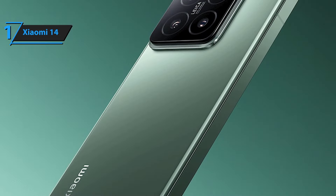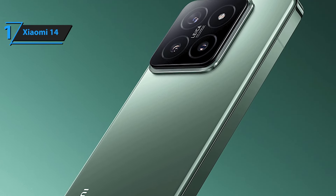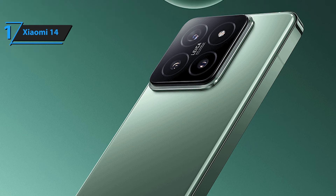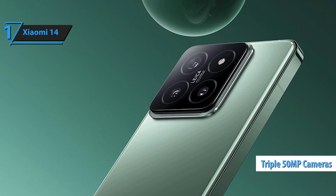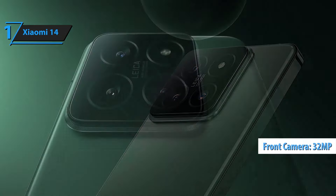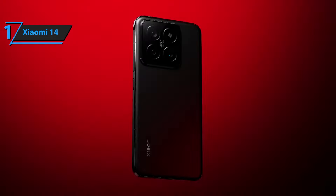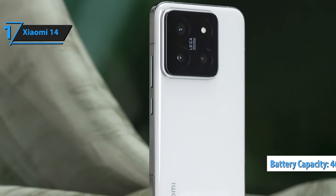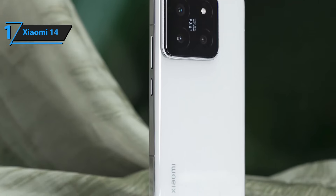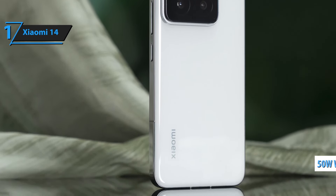The 6.36-inch Full HD Plus display with a 144Hz refresh rate delivers stunning visuals and ultra-smooth performance. Whether you're gaming, streaming, or browsing, enjoy every detail in vibrant color and clarity. Capture every moment with the 50MP Triple Pro Leica camera setup. From high-resolution photos to wide-angle landscapes and detailed close-ups, the Xiaomi 14 offers exceptional photography capabilities for all your needs.